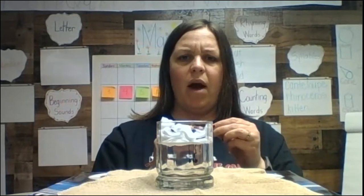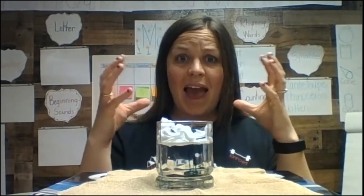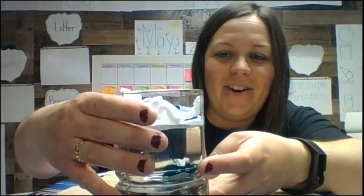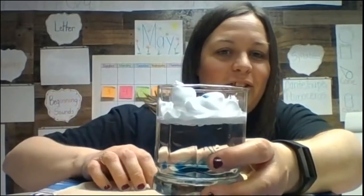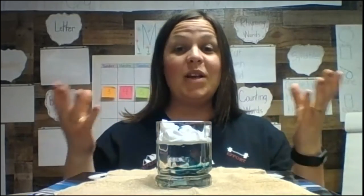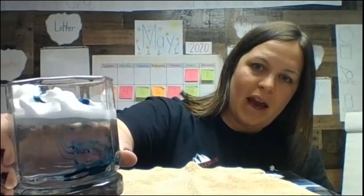So watch to see what happens. As the water gets heavy in my cloud, what is starting to come down? What is coming down in my glass — what do you notice? Can you see that rain starting to come down out of the clouds? Because it got too heavy, it is starting to drop out of the clouds. Just like we were talking about in Chicken Little — it was an acorn that actually dropped out of the sky. But this is actually showing us how rain goes down, and you can see it coming out of my clouds.